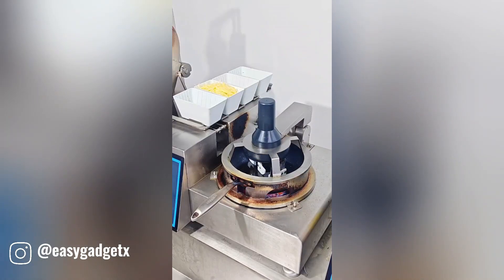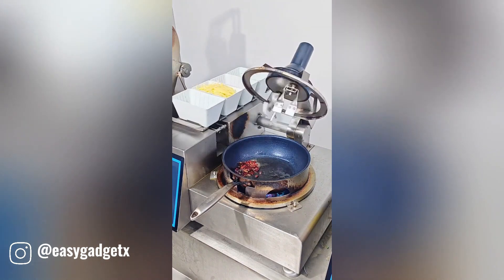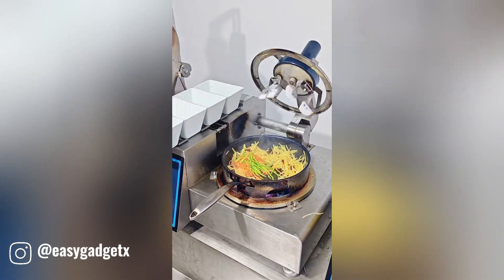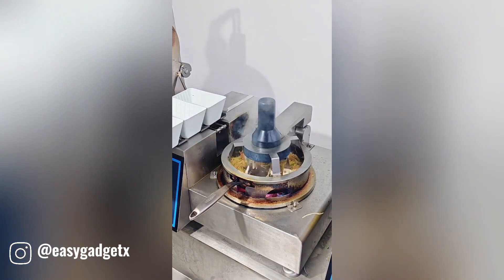It's designed to efficiently mix ingredients together during preparation, ensuring even distribution and a smooth texture. Whether you're whipping up a batter, blending sauces, or combining spices, this tool makes the task effortless and time-saving.